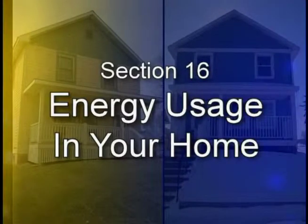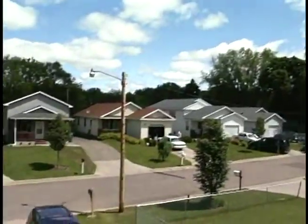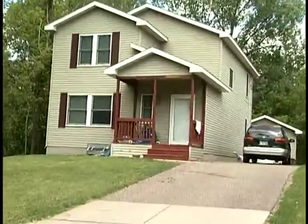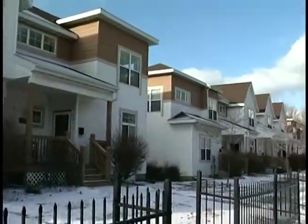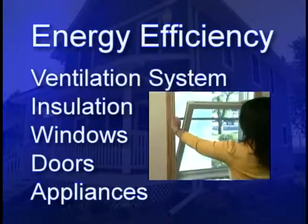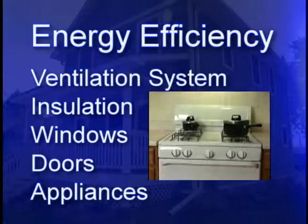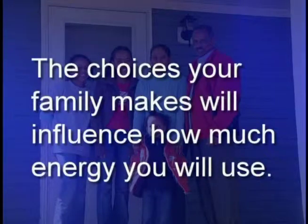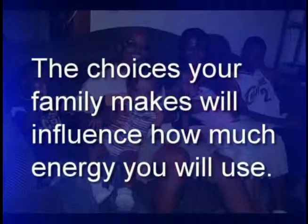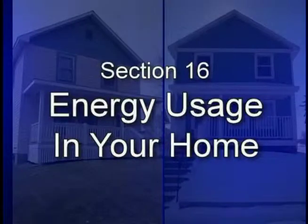Section 16: Energy Usage in Your Home. Living in Minnesota, you know that our state has very cold winters and hot summers. Your house has been designed and built with materials and features to help control these temperature changes. The ventilation system, insulation, windows, doors, and appliances in your home have been chosen because of their energy efficiency. However, even with the best materials, the choices your family makes will influence how much energy you use. In this section, we will share how to use less energy and lower your energy bills.